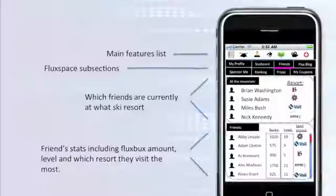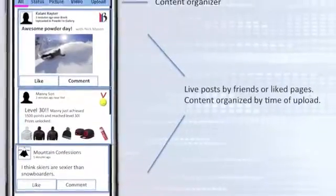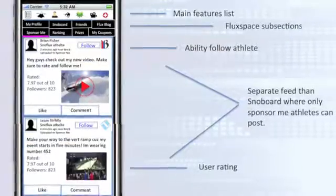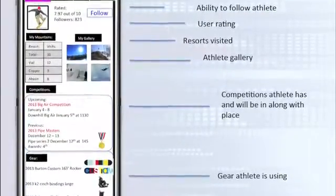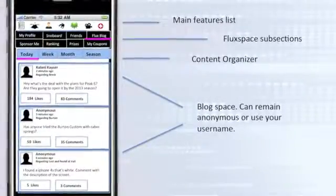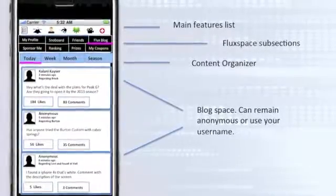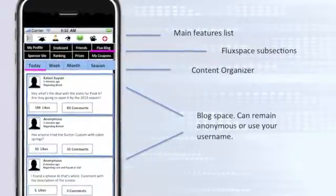Flux Space is a social networking service that allows users to see a live feed of what their friends and admired snow athletes are up to, in addition to personal stats and uploads. People will now be able to see who is currently at what ski resort and the pictures and videos from the day. A sponsor me section is a separate live feed that features athletes who have the talent but who have just not found recognition yet. The sponsor me section brings the talent to the public eye and helps them to become known. Flux Space also has a blog where people can rant and rave on snow related topics like the latest gear, what's going on at the mountain, or jump for joy at the recent powder dumping.